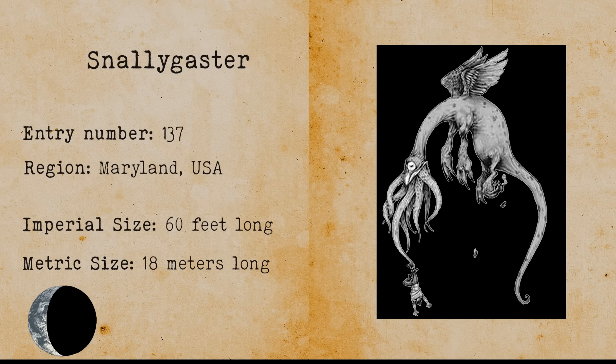Hudson River Monster. The Hudson River Monster is a Loch Ness-like monster that allegedly lives in the Hudson River.